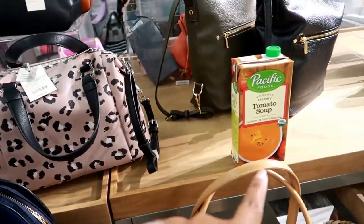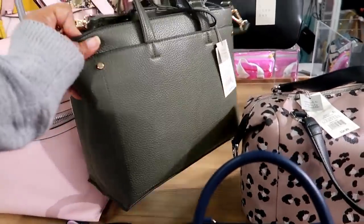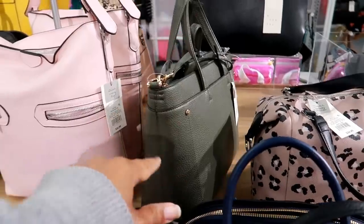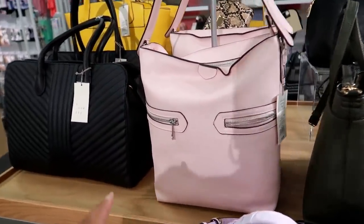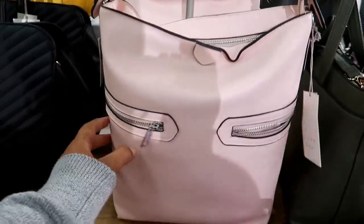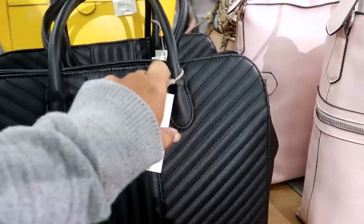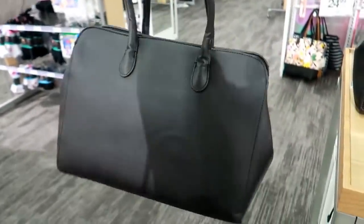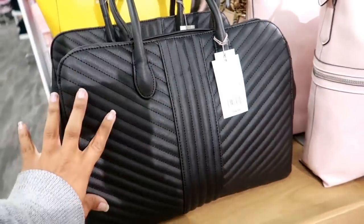Somebody left some tomato soup right here — I guess they thought that's where it went. Then you got this for $39.99, I think that's A New Day as well. This pink one is $34.99, it has some cute pockets around the side. What is this? $44.99 — that's kind of big, and it's plain on the back, so you only get the detail on the front.